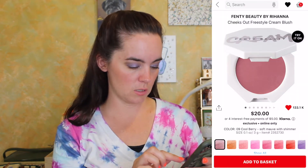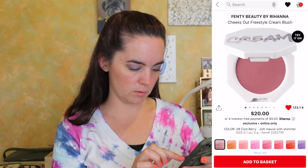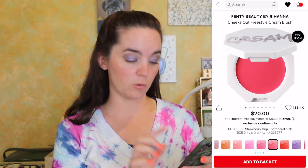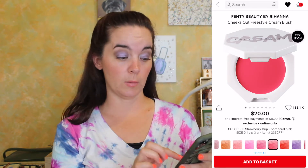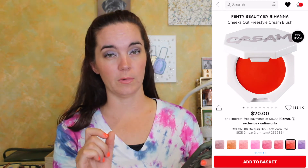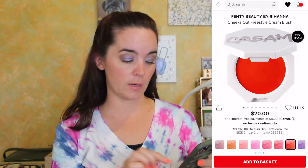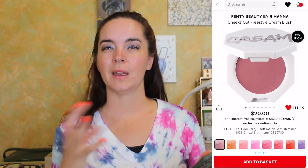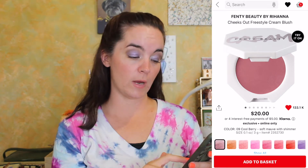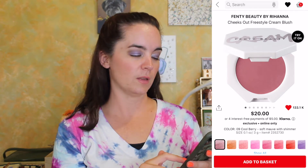The next thing is one of the Fenty Beauty by Rihanna Cheeks Out Freestyle Cream Blushes. I have one of these — I have the bright pink called 'Crush on Cupid.' It looks crazy but it's very beautiful. This is a very blendable formula that you can build up or blend out. I really enjoy it, but I would get a more 'me' color, and that would be 'Cool Berry,' which is a soft mauve with shimmer.